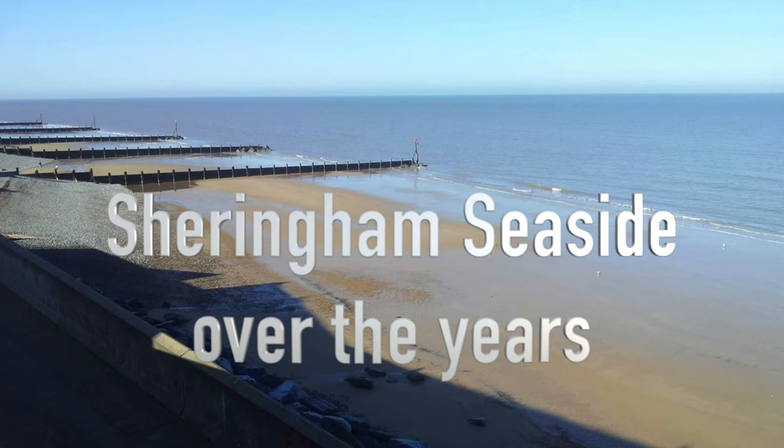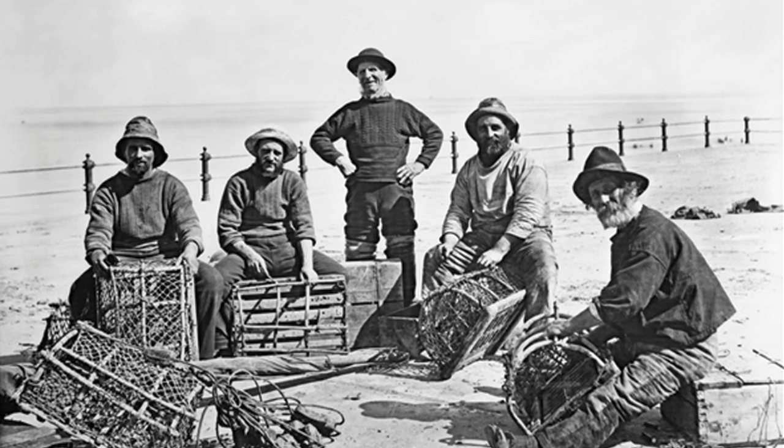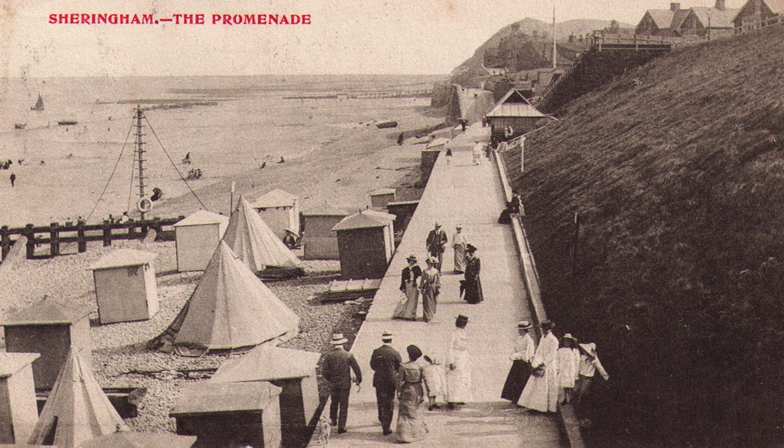Let's look at how Sheringham seaside has changed over the years. Sheringham started life as a small fishing village. When the railway came in 1887, it made it easier for large numbers of visitors to come and enjoy our wonderful coast and beaches.